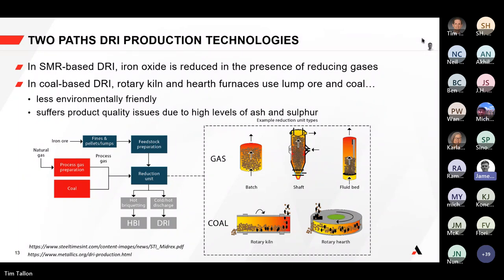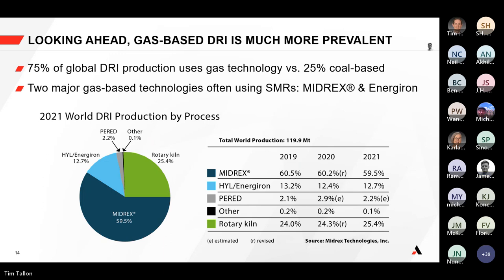Looking at the reduction unit, it receives either coal or prepared process gas, and the type of products depends on demand in the local or export economy. The breakdown globally is fairly stable, but there are a lot of new projects coming online and a lot of discussion around optimization. The reason we're talking about SMRs is that a lot of new SMRs are coming online in the next five to seven years.